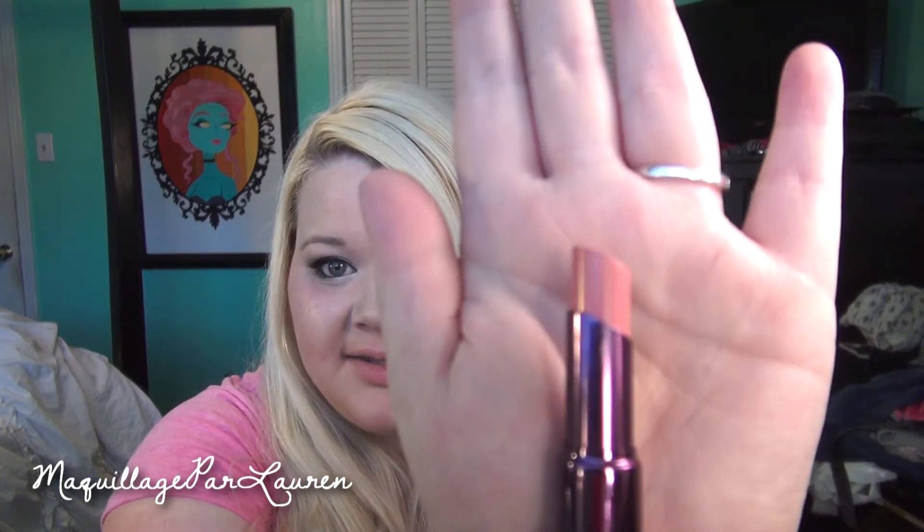The next two things I got are from Urban Decay — it is the new Revolution lipstick. I got one of them, and then I got the matching lip pencil. The color I got is Native, and I really like the packaging of these lipsticks. They're just really sleek and pretty. The color is Native, and it's just a really nice, wearable peachy pink kind of color. It's really similar to my lip color, but a little more pink, which I like because it's very wearable for me.